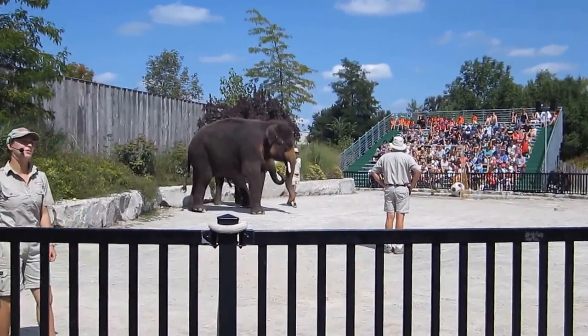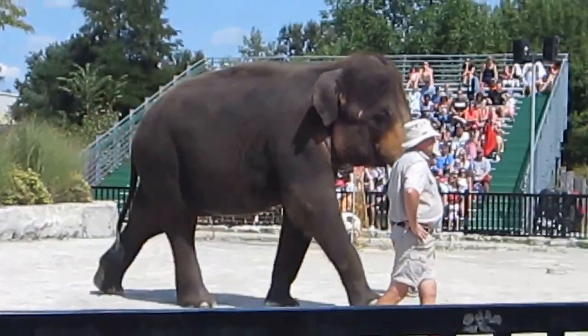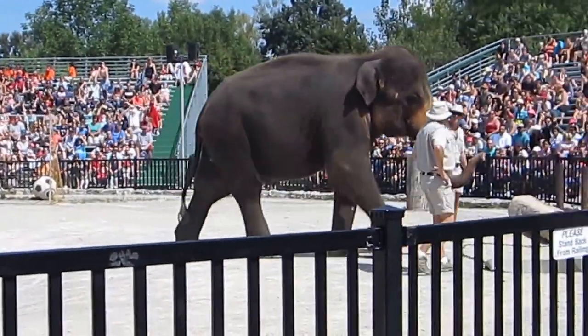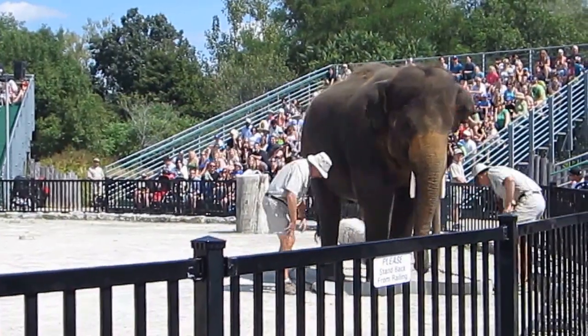Elephants are still used today in the teak forests of Myanmar. They harvest wood from the forest and drag it down to the river, where it floats to the nearest mill to be processed. Today we're going to give you a working demonstration to show you just how these elephants are used.